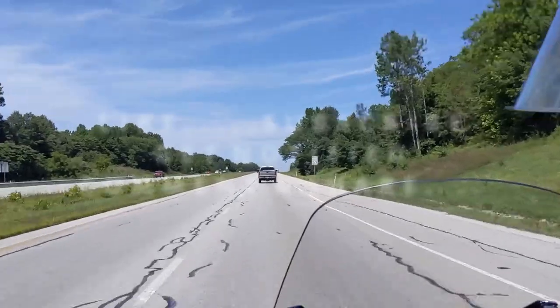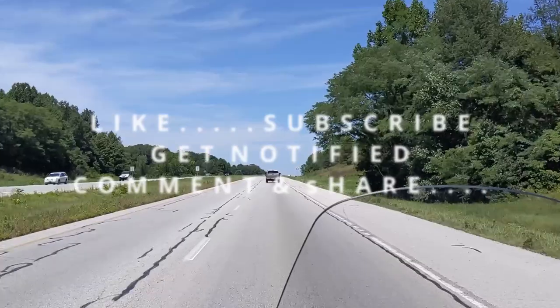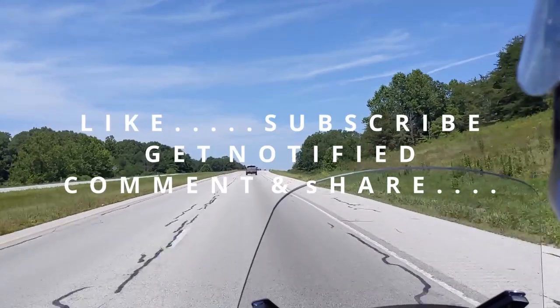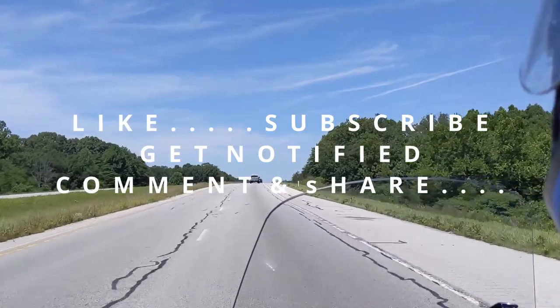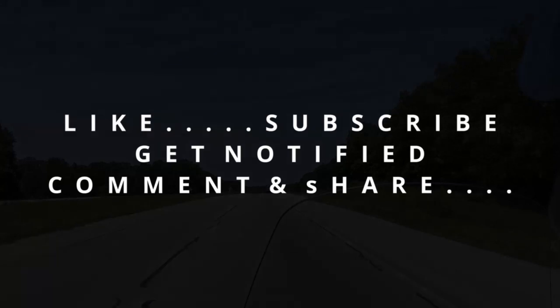So that pretty much wraps up our Indiana tour of covered bridges in southeastern Indiana. We really hoped that you enjoyed this tour. Remember, we're Pettis World — come travel in our world. We'll see you next time.